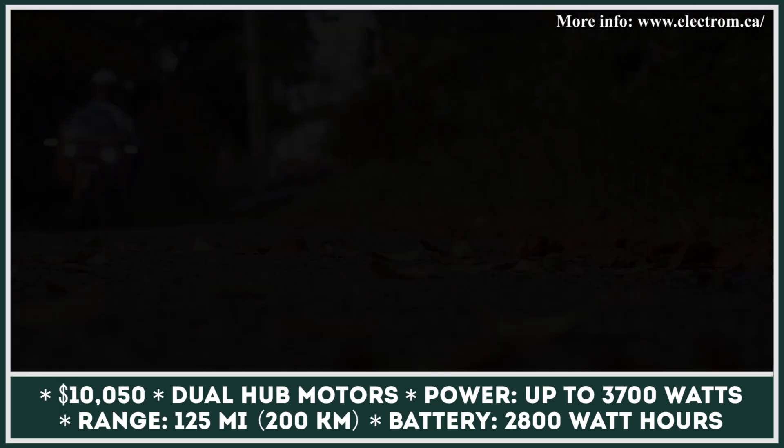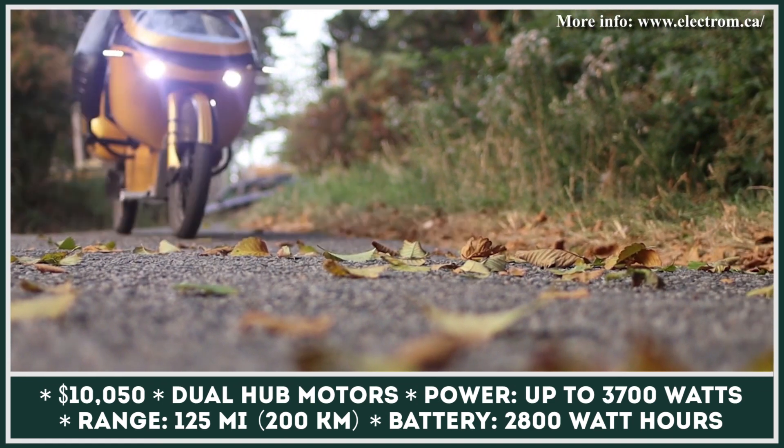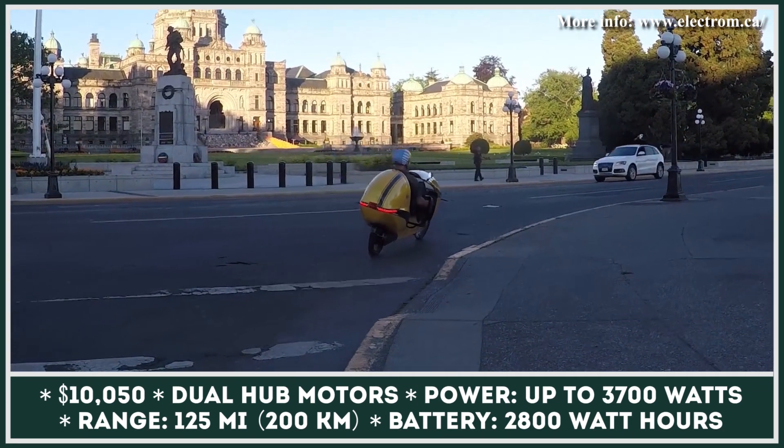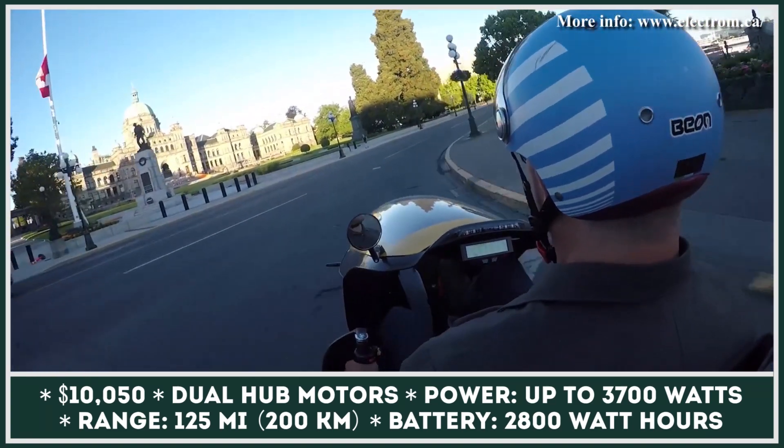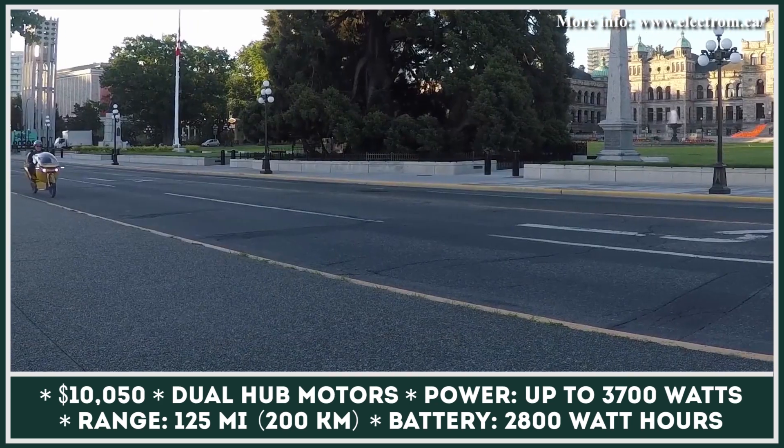Unlike most pedal-assist bicycles out there, this model is equipped with a dual-motor powertrain using a unique GCD system. The GCD stands for Generator and Chain Drive. Here is a quick recap of how this works.